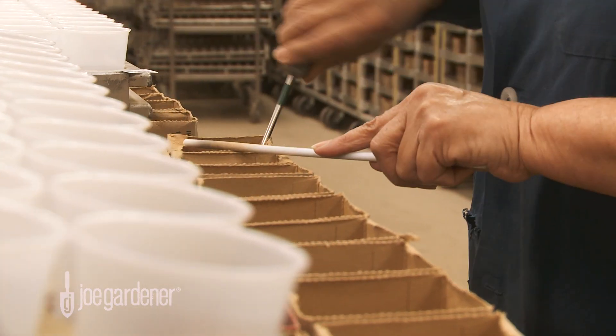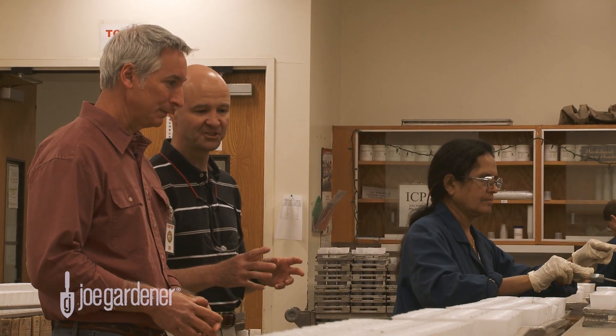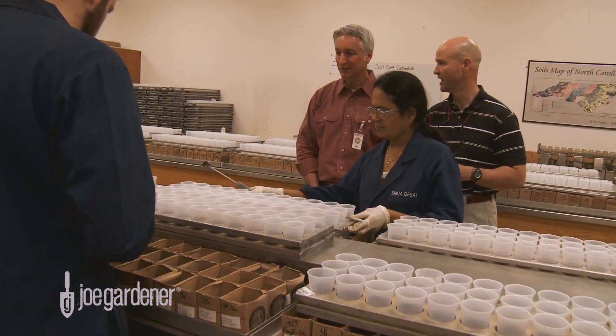That's just like a thimble full — and all you need is three of those for everything that you test? That's right. We ask for the box to come in full, but the grinding process takes away quite a bit of soil. We only need three small amounts of soil for the lab tests.